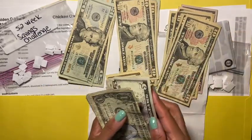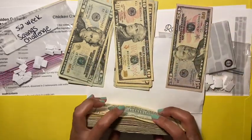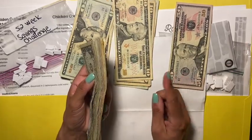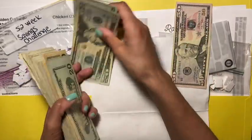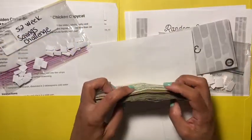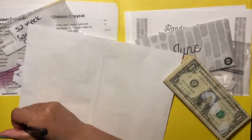You guys, this is exciting — $429! I'm not halfway there, and I don't know how I'm not halfway there, but I think it's because I did a whole change on how I was doing this 52-week challenge. But it's okay because I'm gonna catch up. $429 — yes!